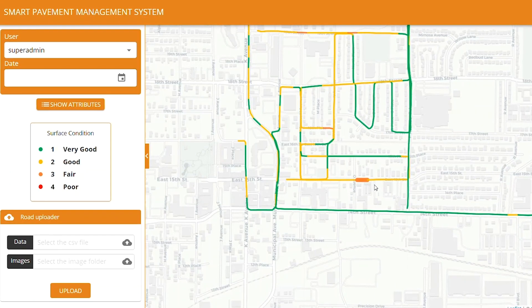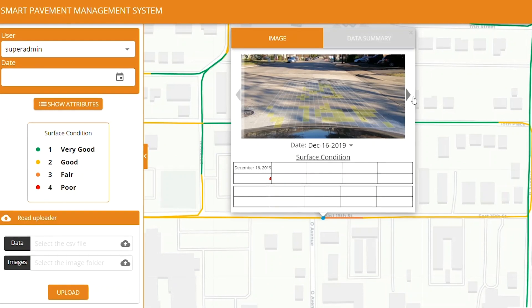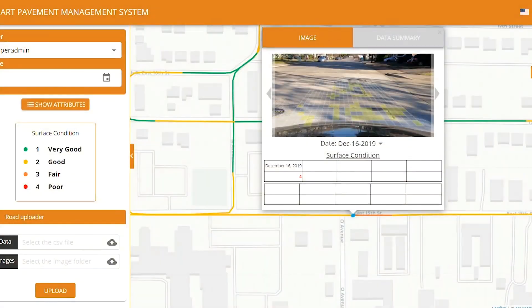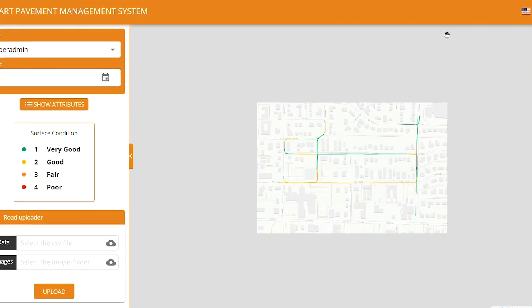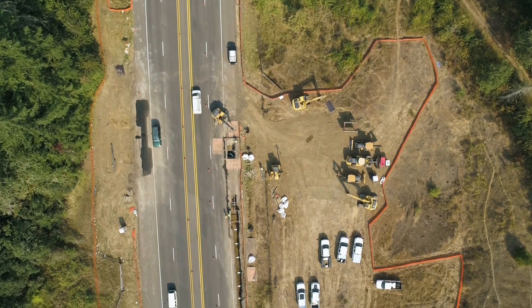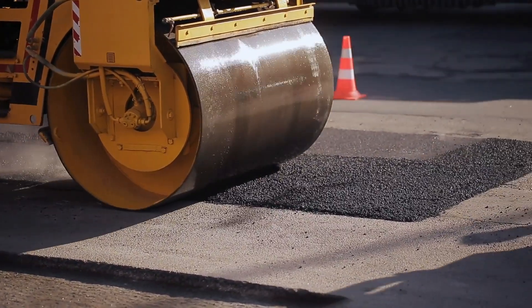Seeing the big picture is quicker and easier than ever. Your results are returned with precise location data, so you can visualize all of your local pavement conditions in one convenient map view. With Deterioration Prediction, you can reduce costly repairs and extend the life of your pavement.